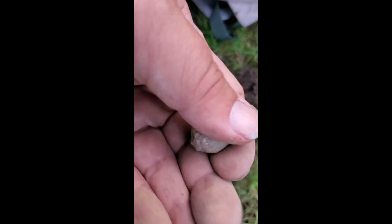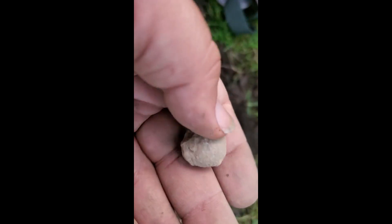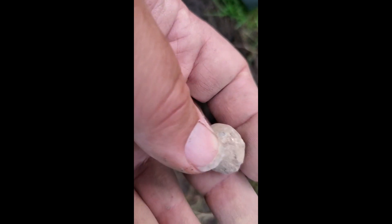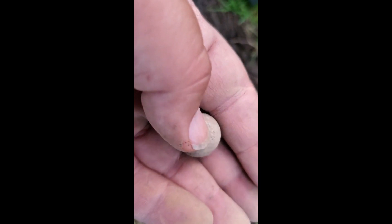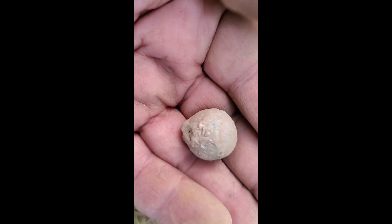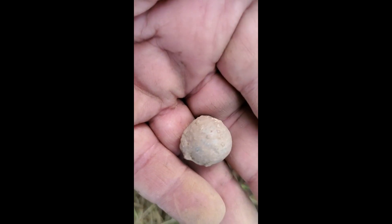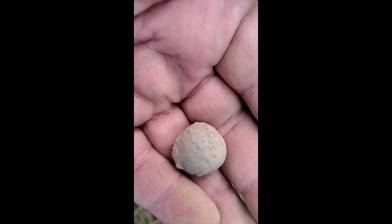I thought I had a musket ball at first - now I'm not so sure. It's nice and round, it's got patina. Not super old patina but still, it's got a patina. But it's just a little bit odd shaped and a little bit heavier than a typical musket ball. Not sure what this is - is it a musket ball that's just a little deformed, maybe shot? Or is it something completely different? If you know, let me know in the comments below. Appreciate it.